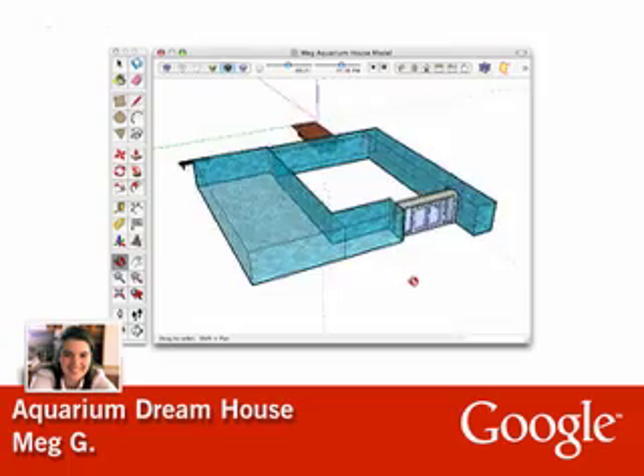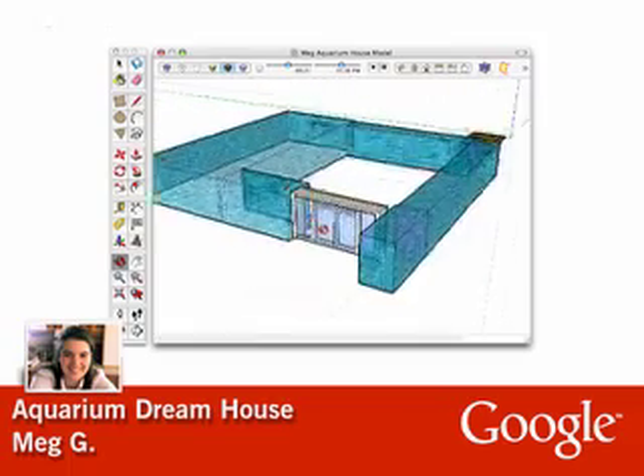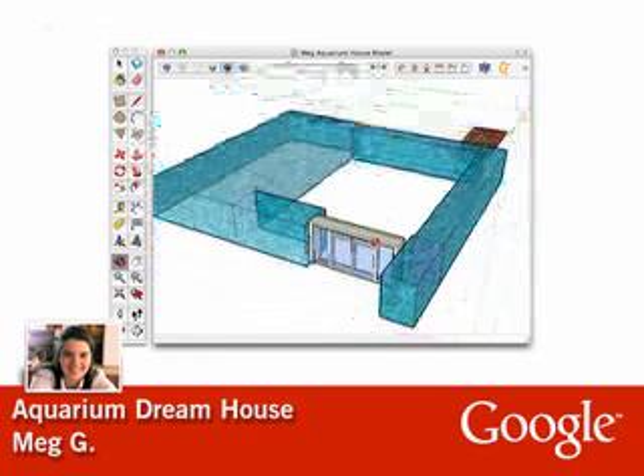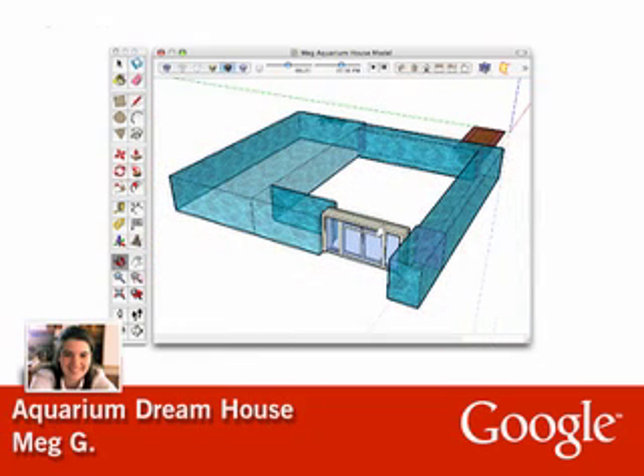Now, take a look at Meg's first attempt at using SketchUp. Meg created her dream house, one made completely of water, with the walls held together by force fields, and in about half the time it took her to sketch a room. Meg's aquarium dream house is a great example of enabling someone to express the pictures in their head.